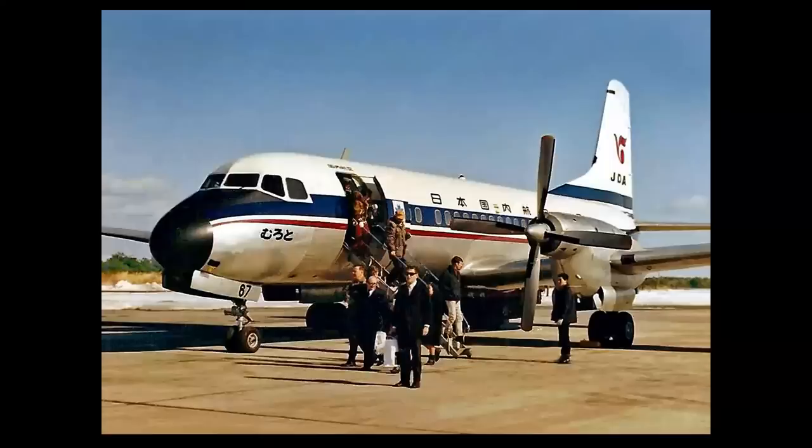We've got a turboprop — a Rolls-Royce Dart. This is a tough one because many twin and four-engine turboprop airliners were powered by this engine. We are looking at the engine of a NAMC YS-11 — great little airplane.